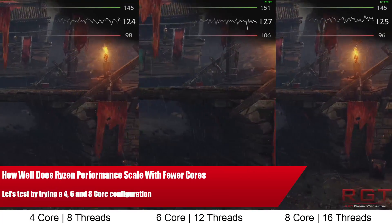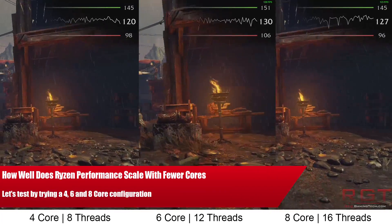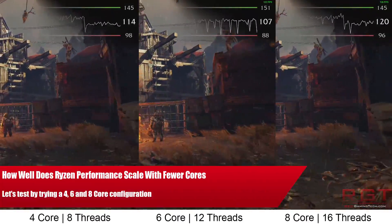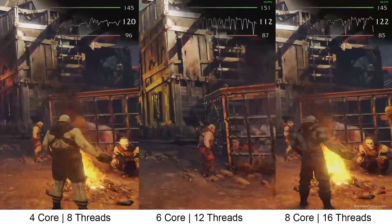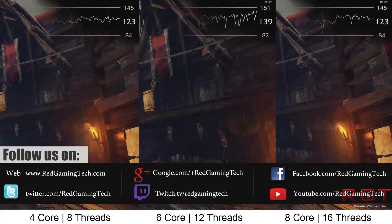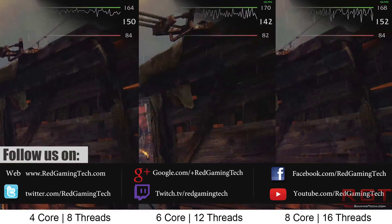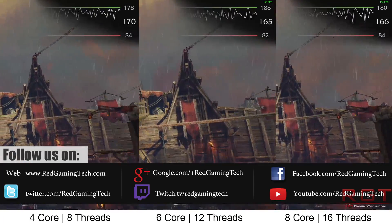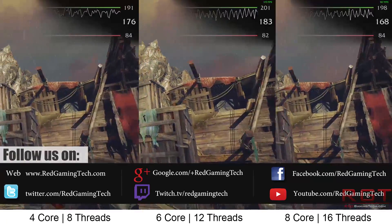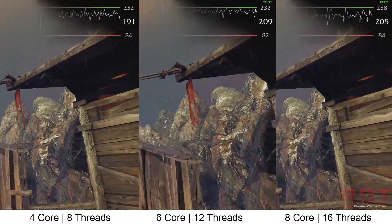We locked the 1700X down to 3.8GHz and manually forced 2133MHz on the memory, rather than the normal 2400 that we're running. The purpose behind this was to increase the penalty of a level 3 cache miss if a thread happened to jump from one CCX to the other CCX. In other words, in theory, this should help to level the playing field more between the processors, and we wanted to see if this was the case.